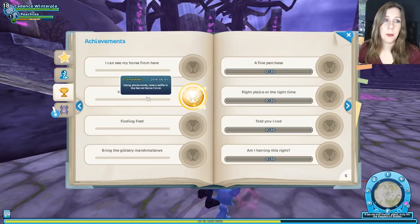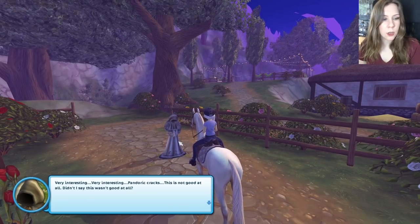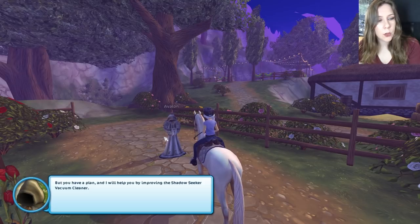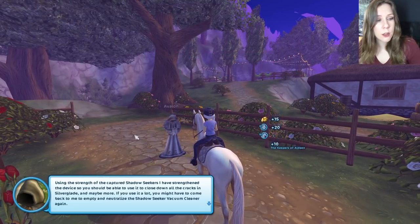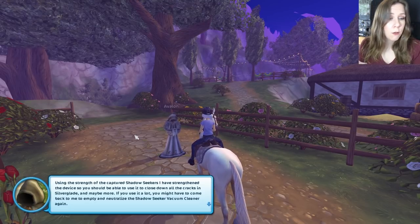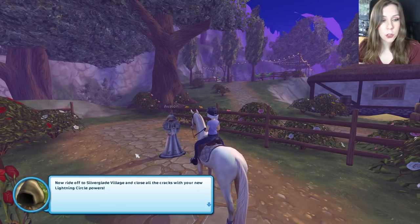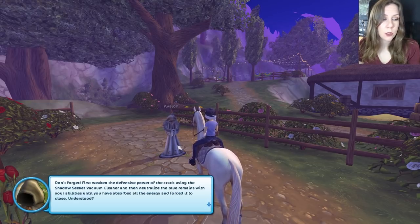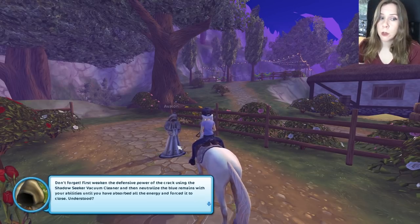I got an achievement with Frip! Oh, take a selfie with Frip — I got an achievement for taking a picture with Frip, that's great! Very interesting — pandoric cracks, this is not good at all. You have a plan, and I will help you by improving the shadow seeker vacuum cleaner using the strength of the captured shadow seekers. I have strengthened the device so you should be able to use it to close down all the cracks in Silverglade and maybe more. If you use it a lot, you might have to come back to me to empty and neutralize it again. Now ride off to Silverglade Village and close all the cracks with your new lightning circle powers.